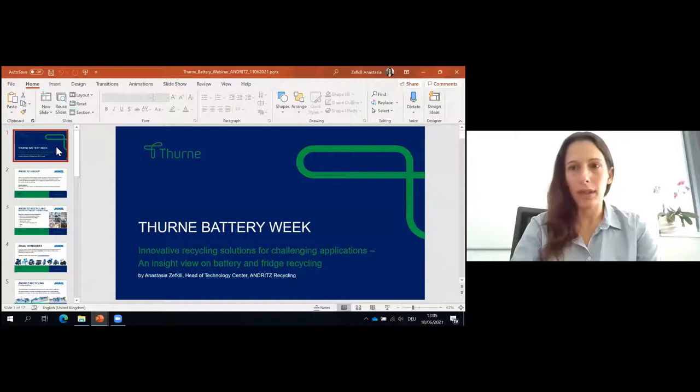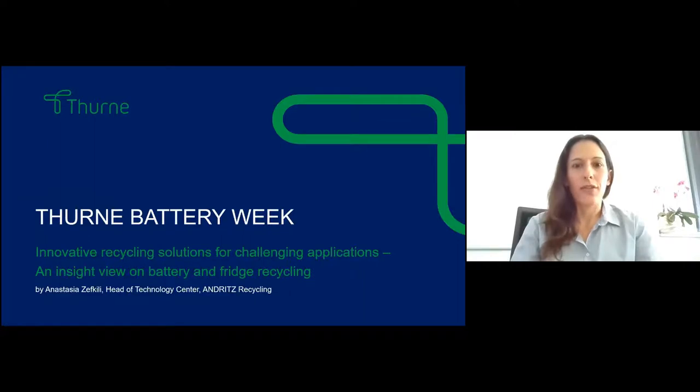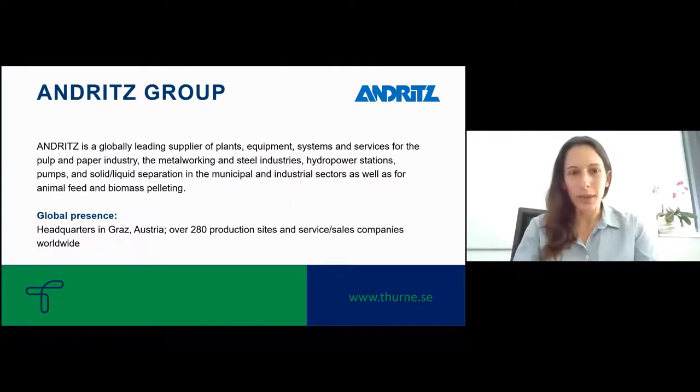Hello, I'm happy to join you in this webinar. My name is Anastasia Zekkili from Andritz. We will go through the recycling process — the mechanical part of batteries — based on our experience in fridge recycling. First, just a few words about us, about Andritz.